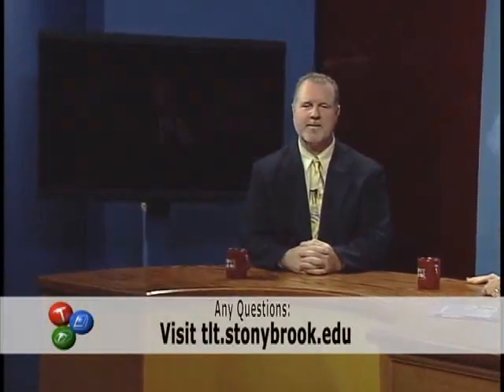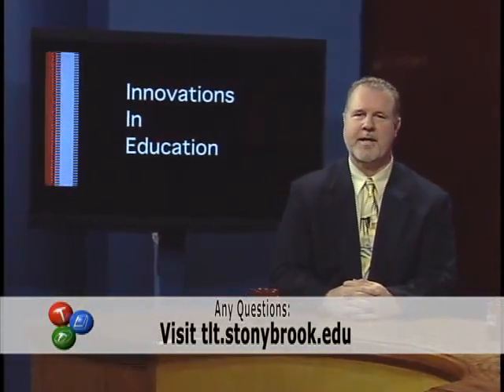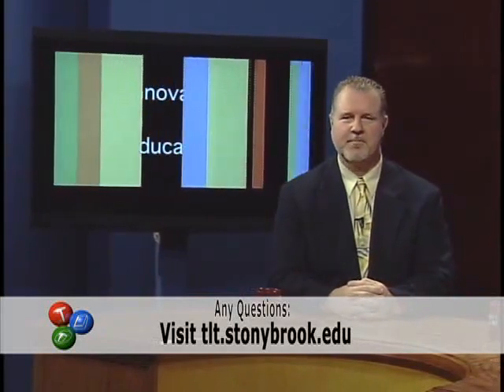Thank you, Patricia, for being on the show today. My pleasure. Thank you, Graham. If you have questions for either of our guests, you can post them on the blog on the TLT website at tlt.stonybrook.edu, or on our Innovations in Education Facebook site — just search for Innovations in Education. I'm Graham Glenn and I look forward to seeing you on the next exciting episode of Innovations in Education.